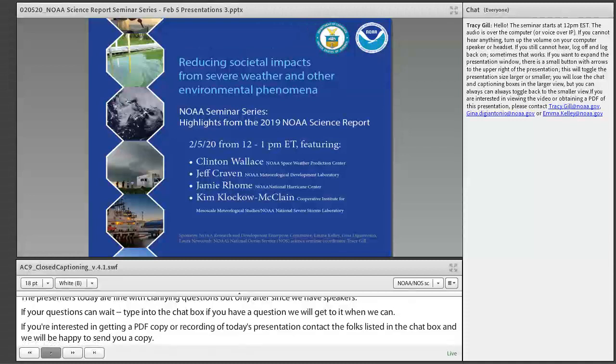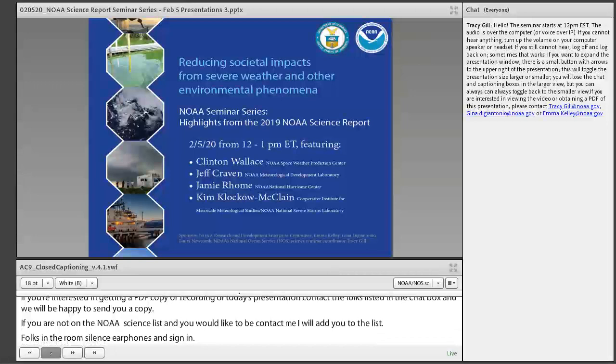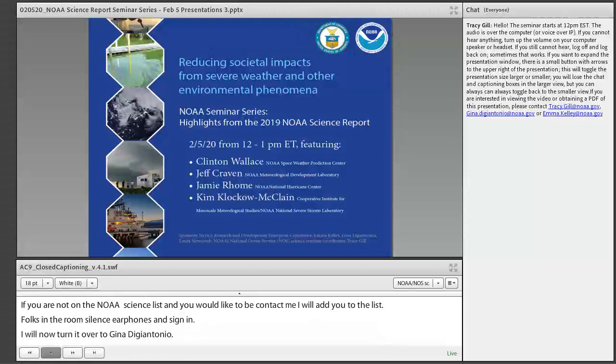Folks in the room, please silence your phones and sign in. I will now turn the floor over to Gina DiGiantonio, a contractor for NOAA's Office of Atmospheric Research, Laboratories and Cooperative Institutes. Gina will introduce the seminar series and hosts, and today's seminar and speakers. Gina, take it away.